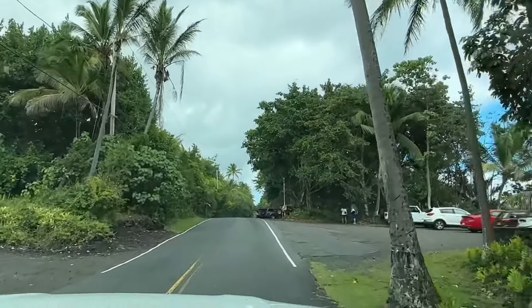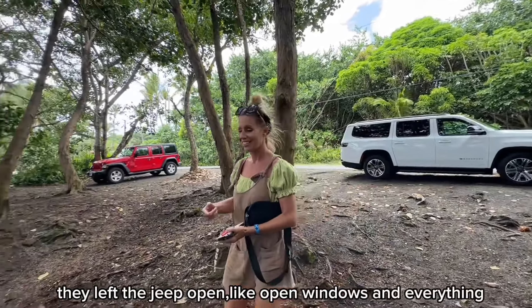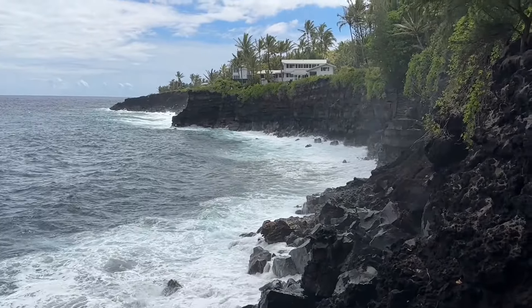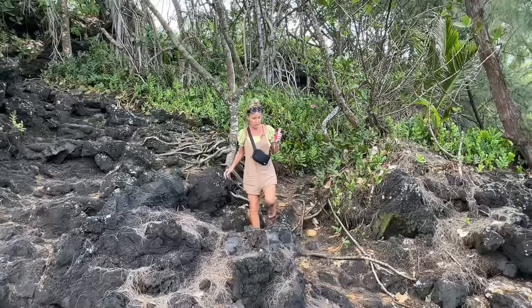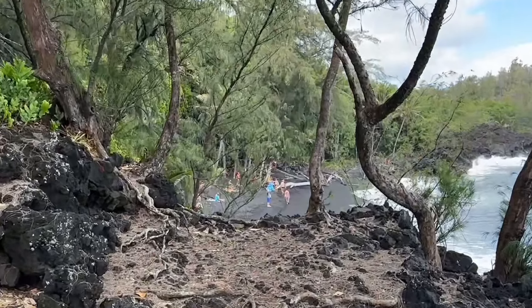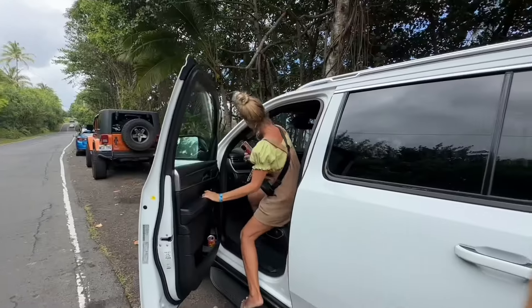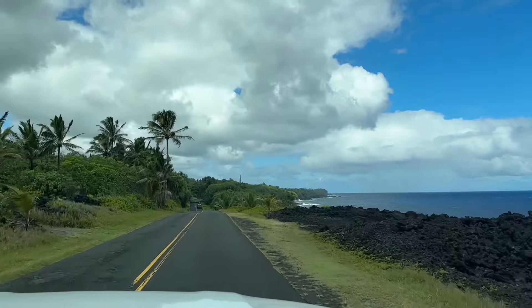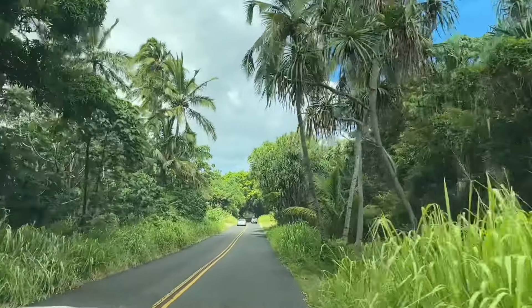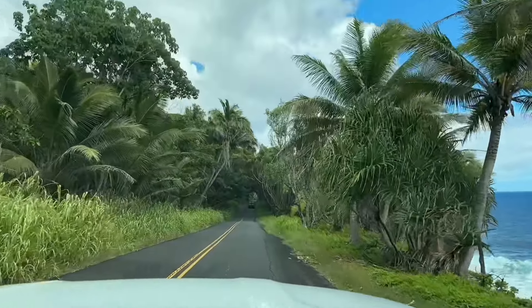This is Kahena Beach. It's clothing optional. We didn't go down — just viewed it from the cliff and it did not look spectacular, so we decided not to go. People say this road is very beautiful, and yes it's pretty, but it did not take my breath away.